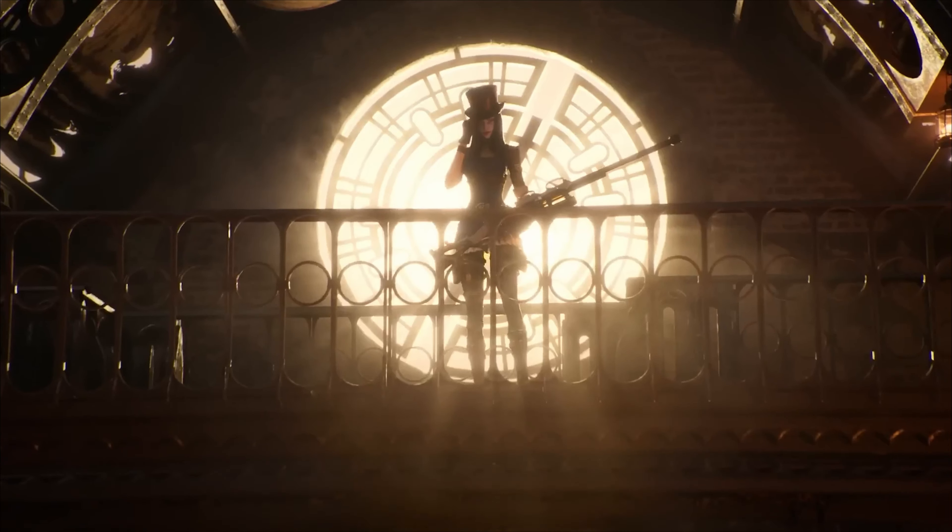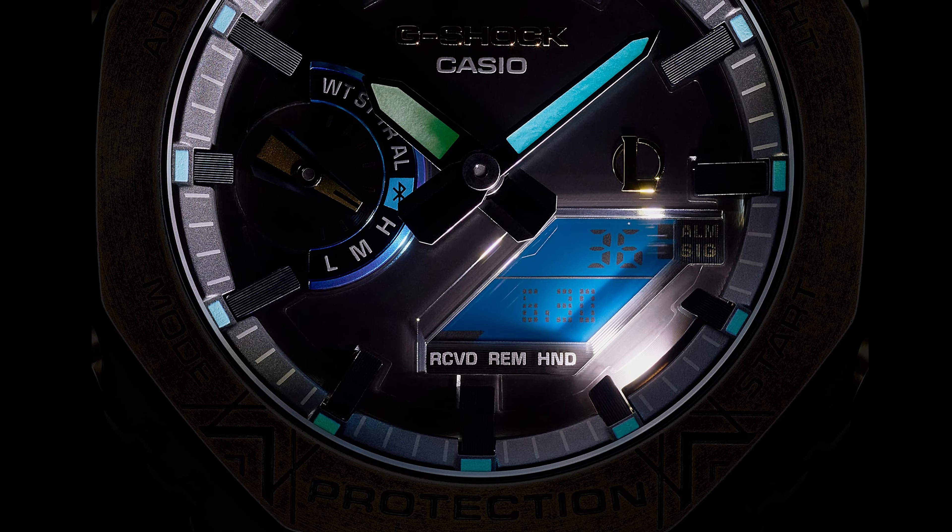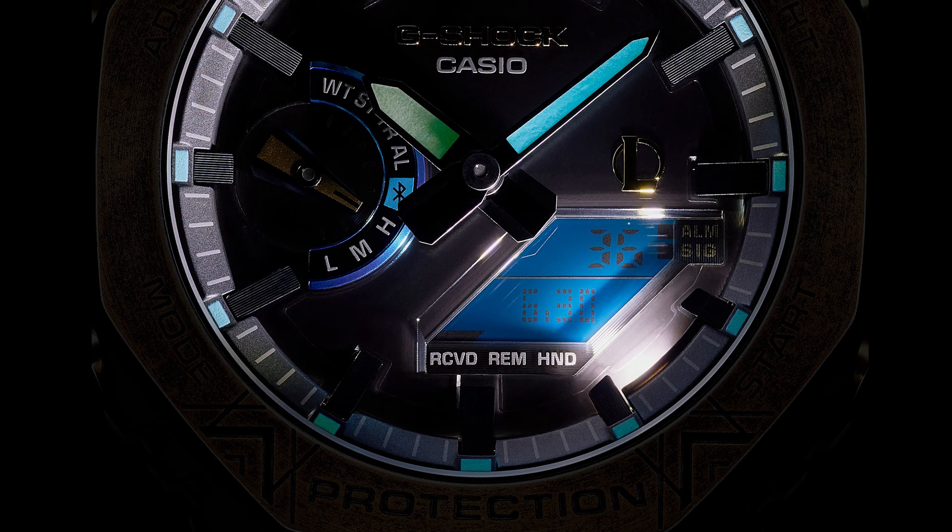Splashes of vivid yellow, pink, pastel blue, white, and black adorn the bezel and band. These lively colors and dynamic patterns evoke Jinx's chaotic personality and signature rocket weapon. The multi-layered dial adds depth with the iconic champion emblem layered over the classic G-Shock indices.